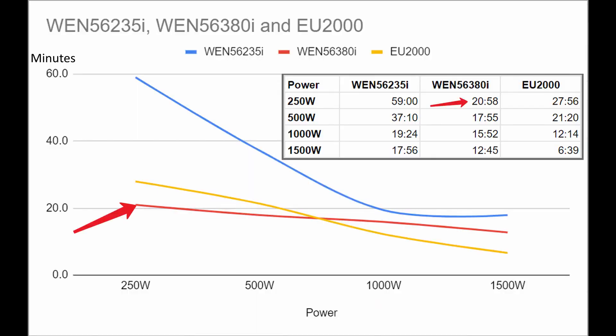The WEN 3800i got only 20 minutes 58 seconds from a single cup of gas, while the Honda managed 27 minutes 56 seconds. What's really interesting is how the older Honda compared to the larger generator — it's surprising how much less efficient the Honda was, and it actually struggled to stay efficient at higher powers. The bigger generator was substantially more efficient, and you can see in this line chart how the yellow and red lines actually crisscross each other — pretty fascinating.